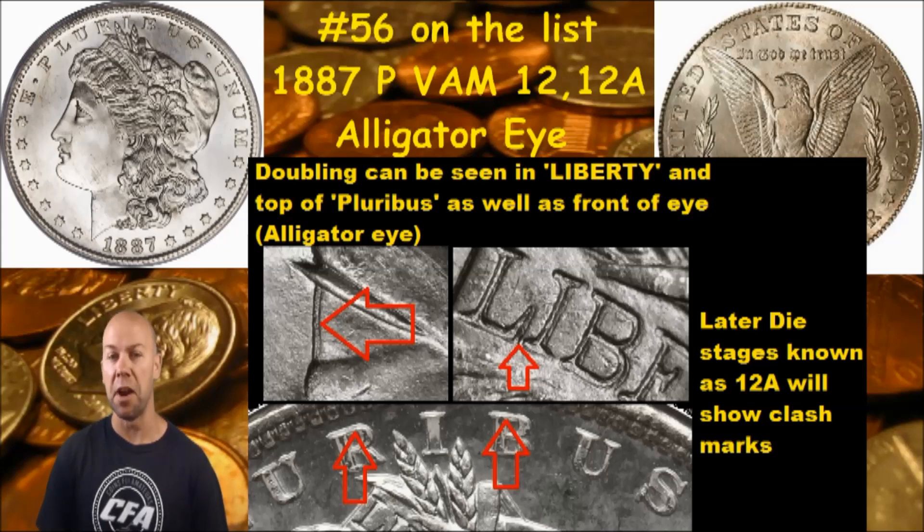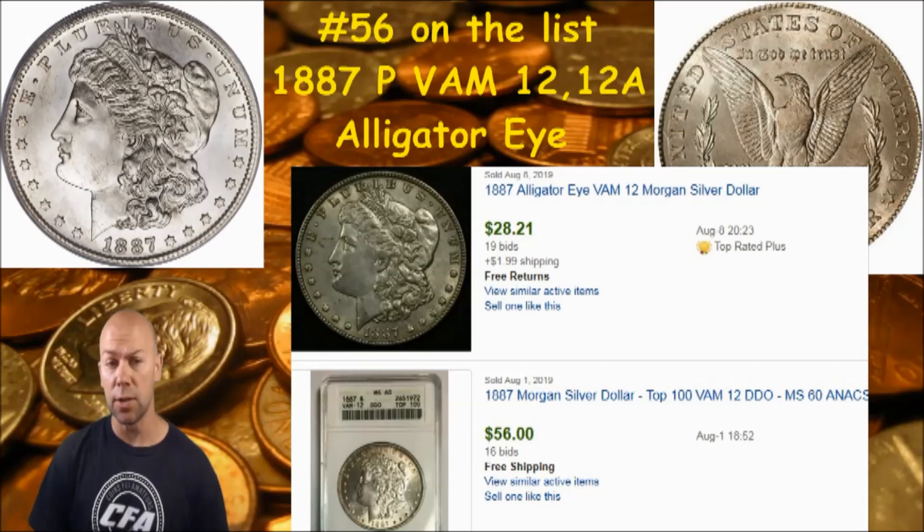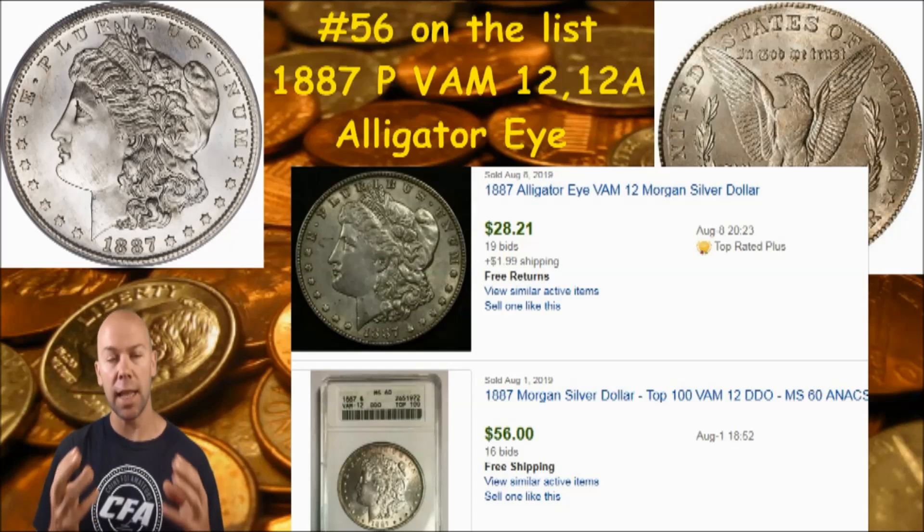But if you have found an Alligator Eye, what could that value be? CFA did a little research and found a couple of recently sold online auction items. The top one sold for about thirty dollars — it's an ungraded version of the 1887 Alligator Eye. Below that, an MS-60 NGC graded version of the VAM 12 sold for fifty-six dollars. Now this is not an extremely rare VAM die variety to find, but condition is always key. Rarity is definitely key as well, but when it comes to these VAMs, collector interest and popularity is that third key item that will impact the value. This variety, due to its very cool name Alligator Eye, is one of those popular VAMs that people search for — but you can also find it, so take a look at your 1887 because you may just have the Alligator Eye.